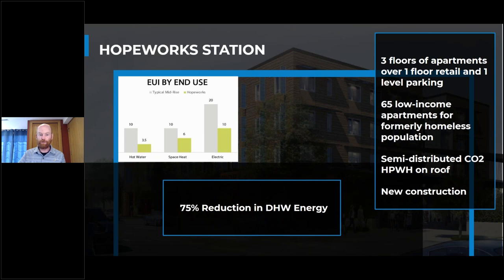Hope Workstation is a more recent case study using semi-distributed CO2 heat pump water heaters on the roof — the Sanden CO2 system. Small CO2 heat pump water heaters and storage tanks are placed on each hot water riser, acting as a semi-distributed or zonal central system that dramatically reduced the temperature maintenance load. The result is a 75% reduction in domestic hot water use on an annual basis — and it serves low-income residents who deserve very energy efficient systems.